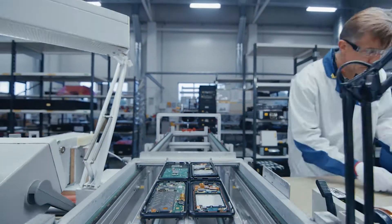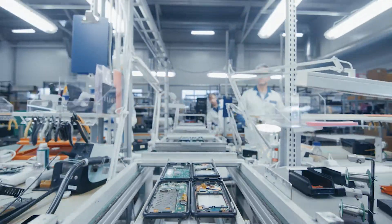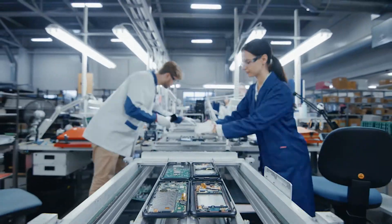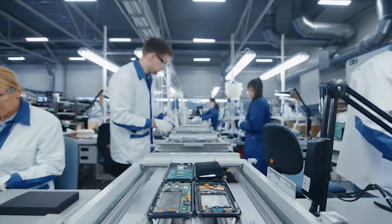We at Bossart do everything we can to make your production more transparent, productive and reliable. That is why we have created Smart Factory Assembly. We show you how assembly can be digitalized quickly and easily.